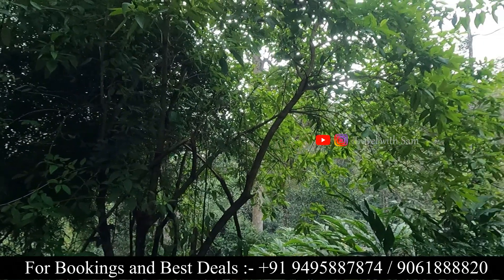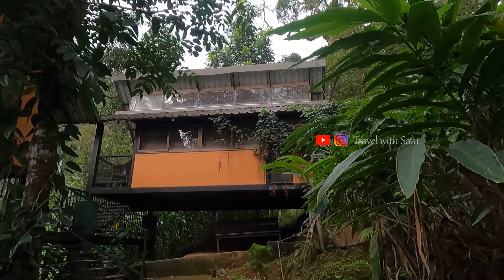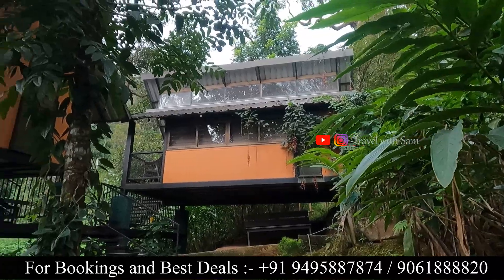Now we introduce the Premium Treehouse. Here is the Premium Treehouse — this is the starting category for the premium treehouse.